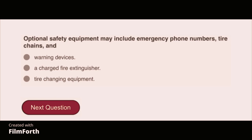Optional safety equipment may include emergency phone numbers, tire chains, and tire-changing equipment.